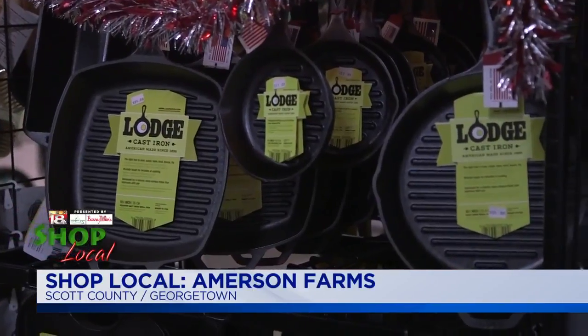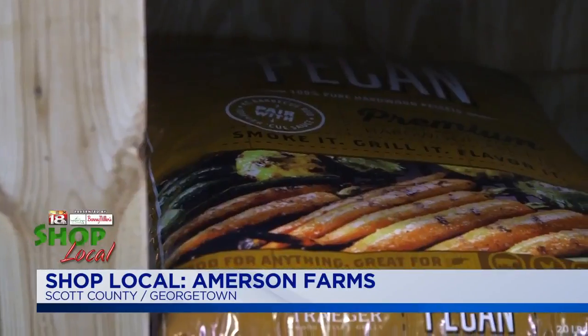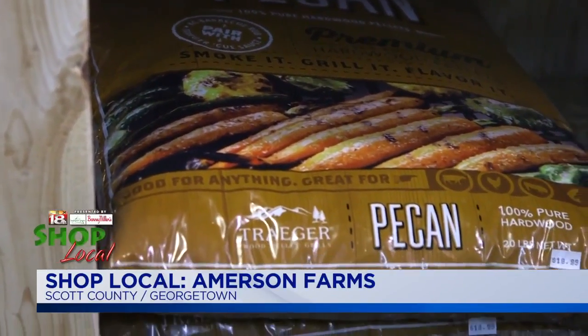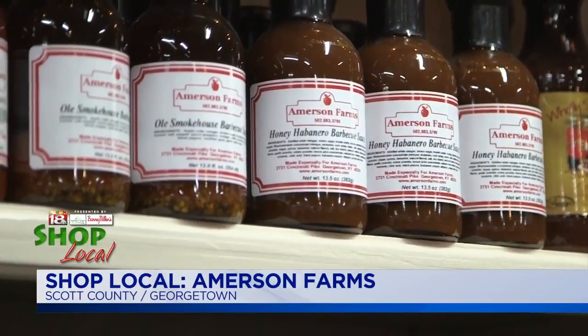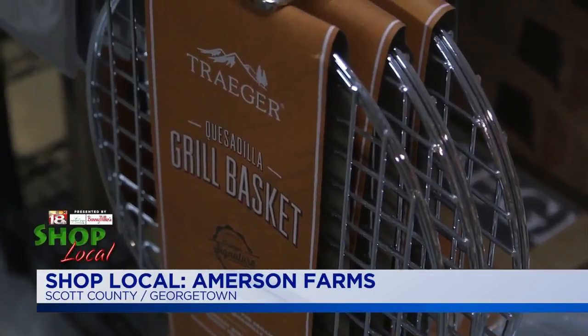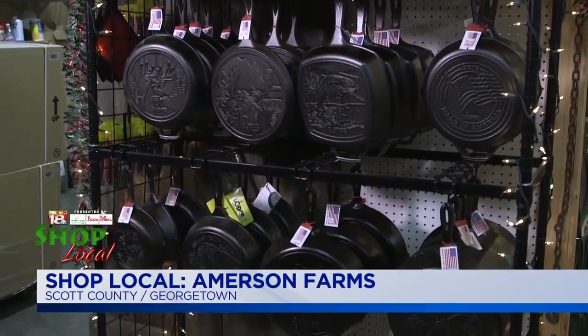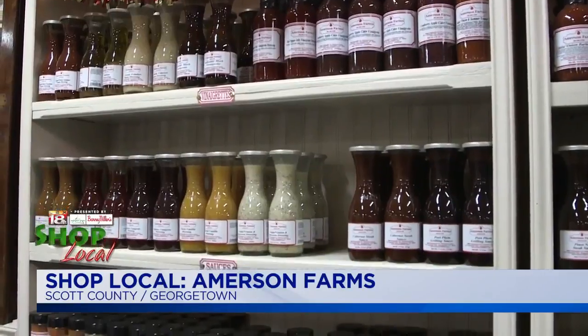Hi, this is Paul Kleinitz from Amerson Farms, and I'd like to invite everyone out to our store to see our large selection of Lodge cast iron, Traeger grills, Green Eggs, and accessories. Do yourself a favor — drive past all the malls, all the big box stores, drive north to Amerson Farms. Visit us on Facebook or AmersonFarms.com, or call us if you need directions.